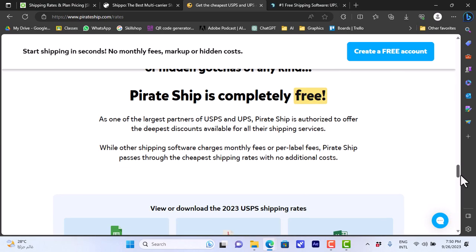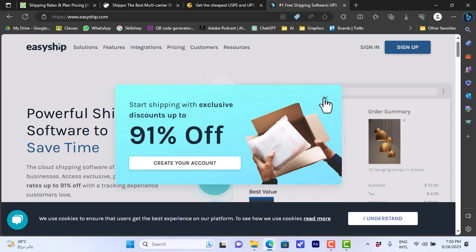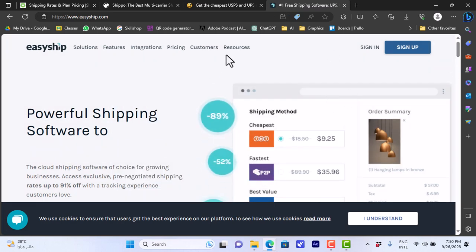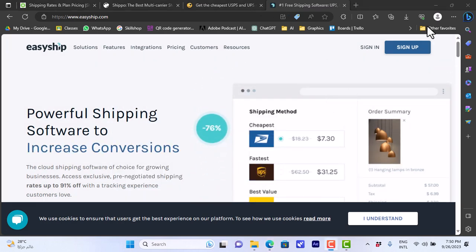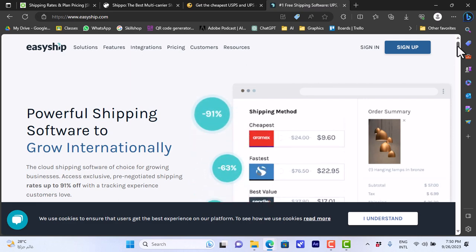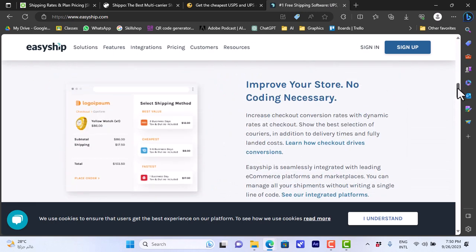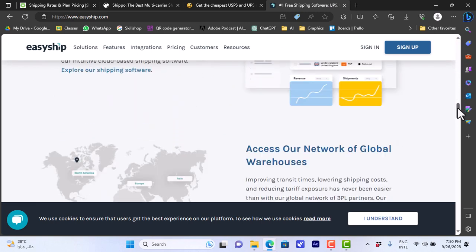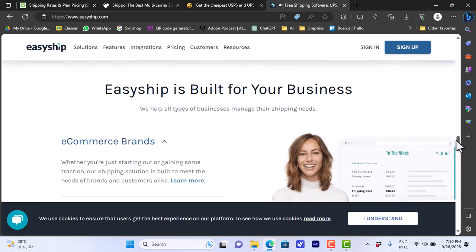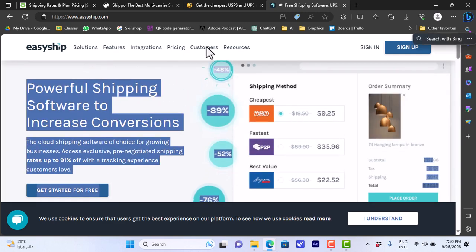The last provider in this video is EasyShip, which is a great service you can integrate with your shop to ship your packages or products. They also promise low rates. Scrolling down you can view the different features and services of the platform, and they also have a shipping rate calculator.